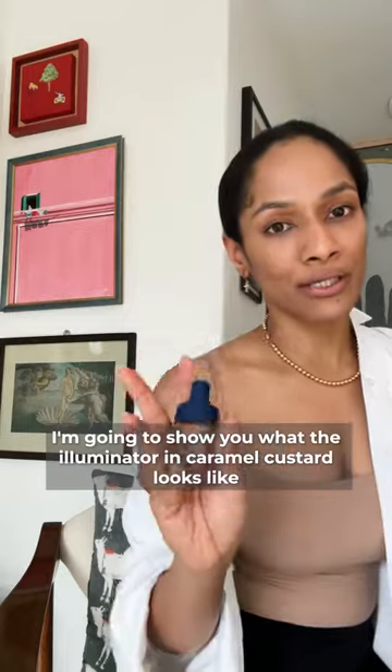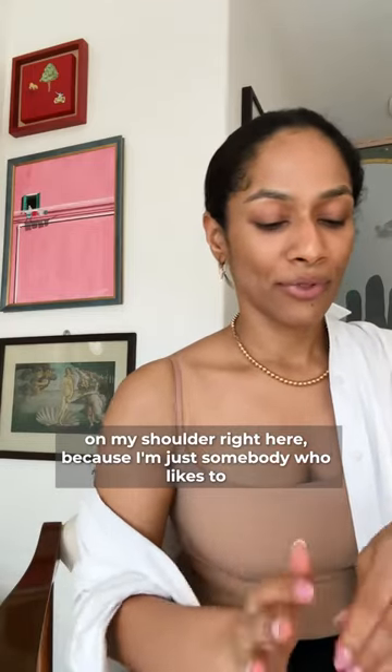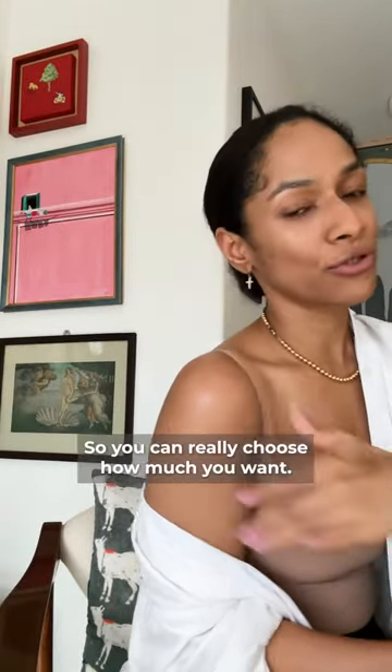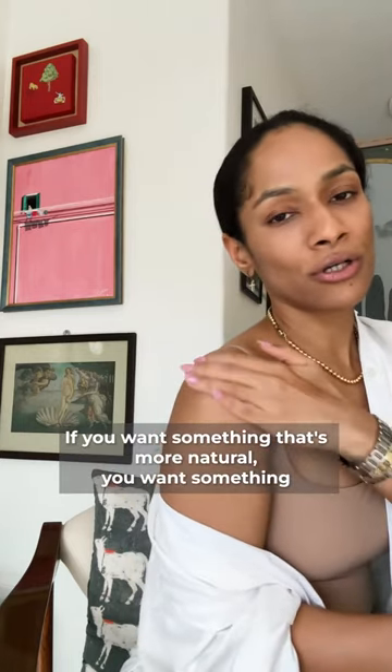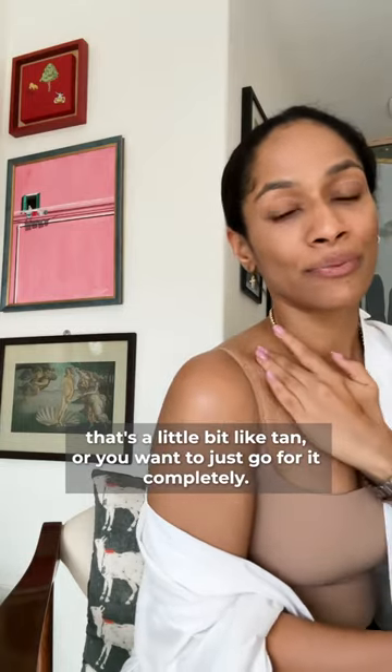I'm going to show you what the illuminator in Caramel Custard looks like on my shoulder, because I like to be bronzed up at all times. Look at that! It's buildable, so you can really choose how much you want — something more natural, a little bit of a tan, or just go all the way. That's what it looks like.